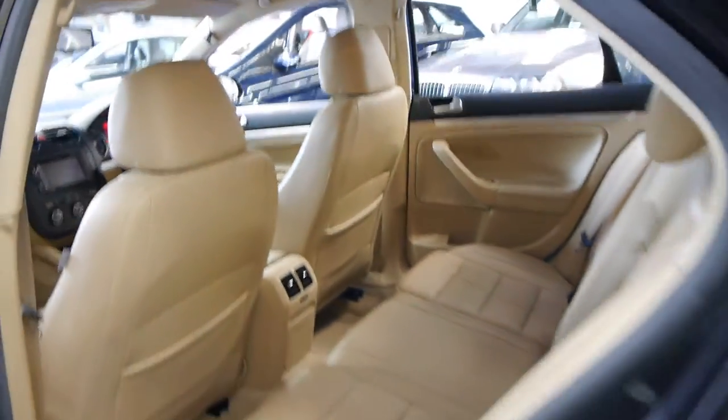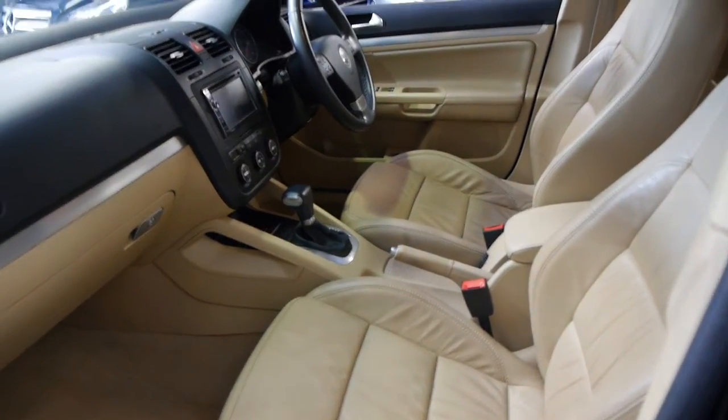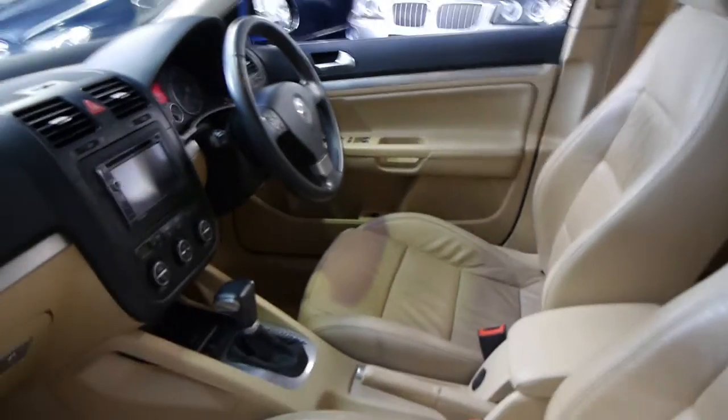It really does look absolutely amazing — to me it looks like a lot more money than it really is. Value for money wise they just look absolutely fantastic. The car has log books and it's got two remote keys as well, which is fantastic.